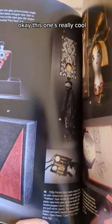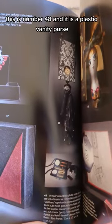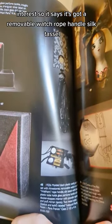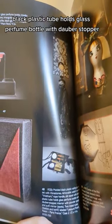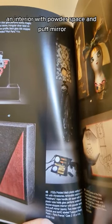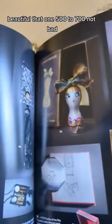This one's really cool — this is number 48, and it is a plastic vanity purse. It says it's got a removable watch, rope handle, silk tassel, black plastic tube that holds a glass perfume bottle with dauber stopper, an interior with powder space and puff mirror, two metal tubes, lipstick, and coal. Beautiful. That one is $500 to $700 — not bad.